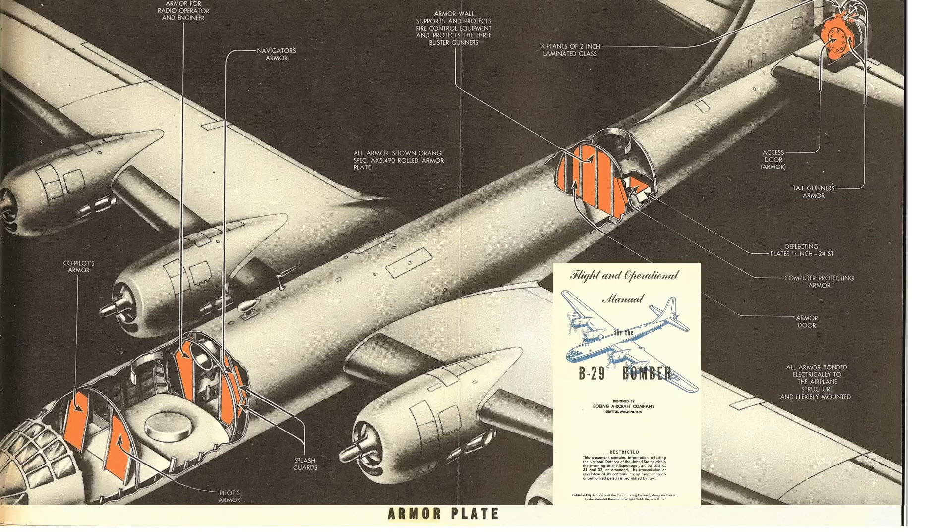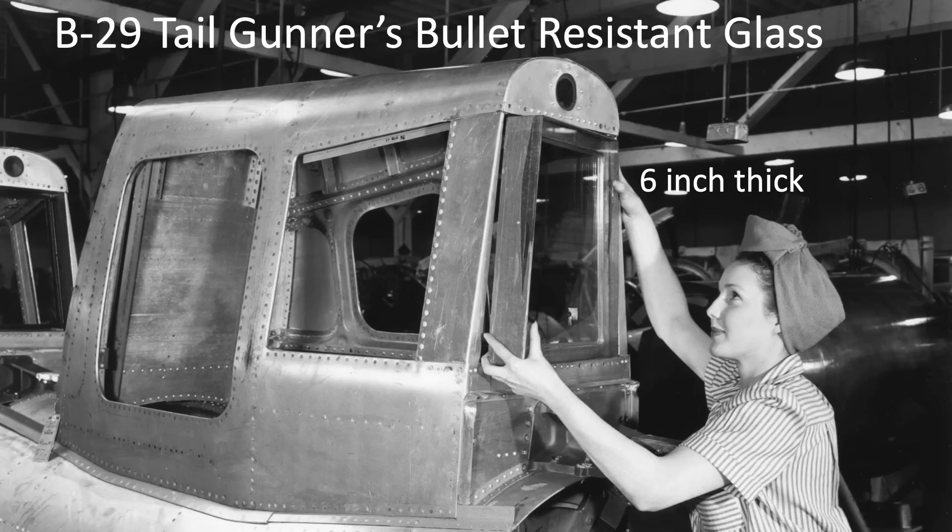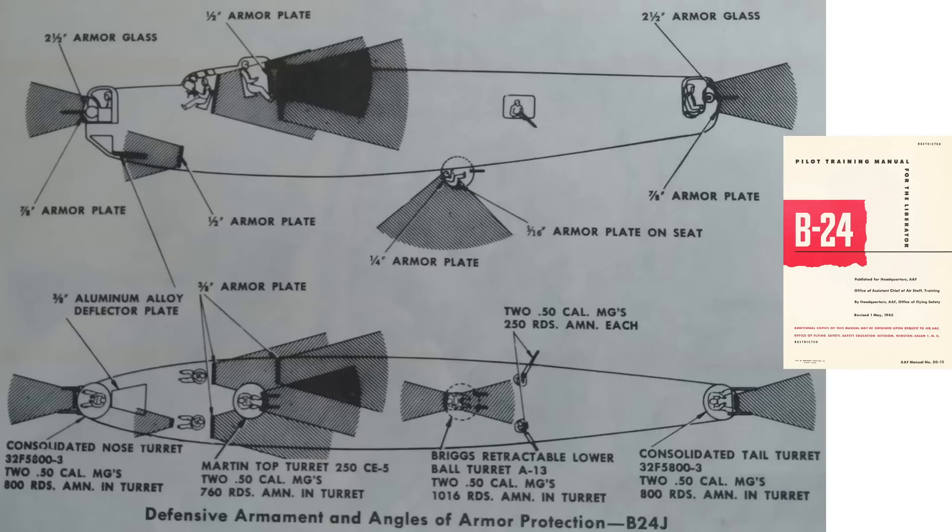This image from a 1945 B-29 flight and operational manual outlines the armor panels and transparencies of the B-29 bomber. Most of the armor protection is centered around the crew members and the central fire control system. The tail gunner's armor transparencies are constructed of three laminated layers of two-inch thick glass. This chart from a 1945 Liberator pilot training manual shows the plane's armor and glass locations, thickness of plates, and zones of protection.